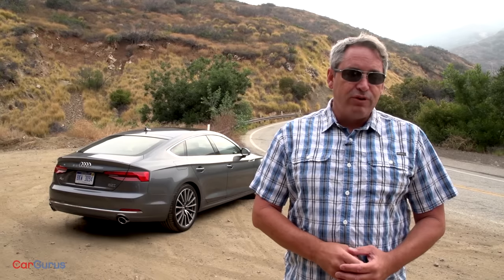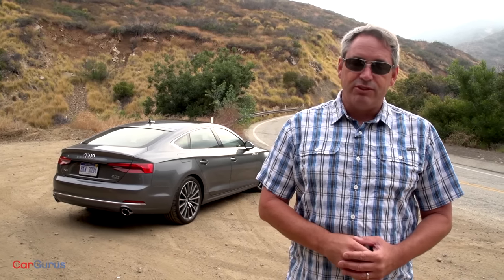Be sure to check out my full review of the A5 Sportback on CarGurus.com, and if you found this review helpful, please share this video and subscribe to our YouTube channel. For all of us here at CarGurus, thank you for watching.